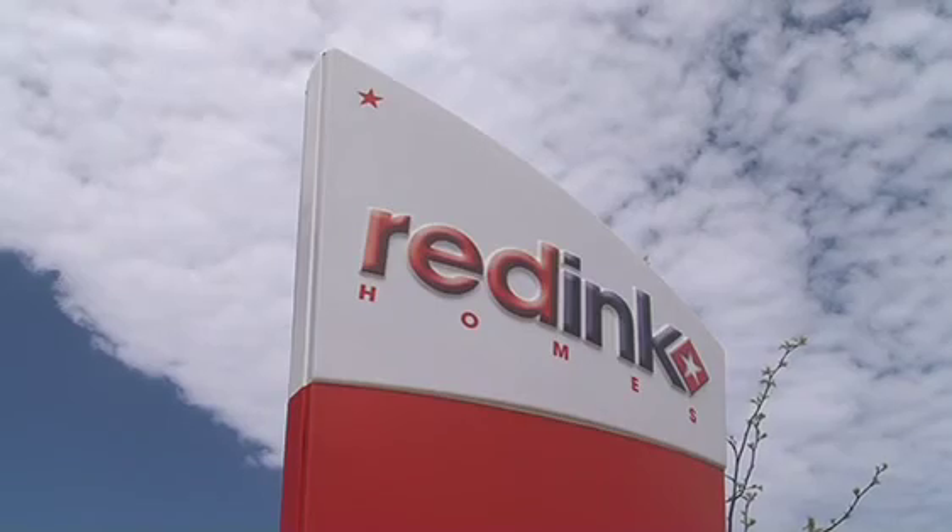Scott Park is the managing director of Red Ink Homes. We're taking a look through two of your homes today. How many display homes do Red Ink currently have? At the moment we've got 17 display homes around the metropolitan area open for display.